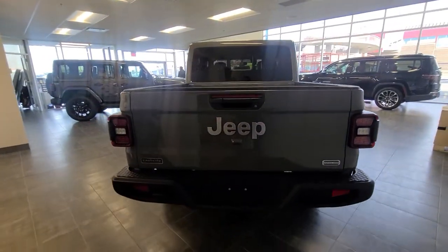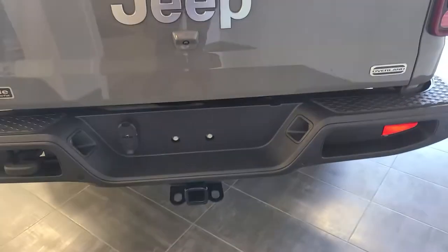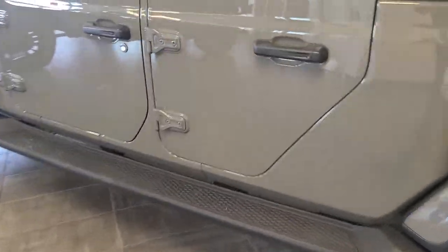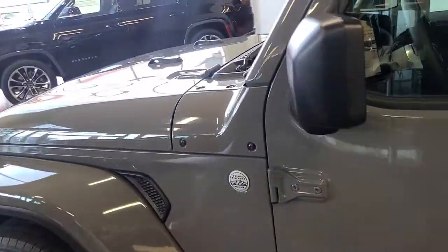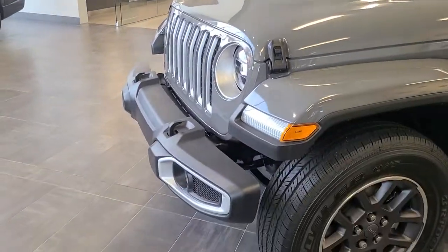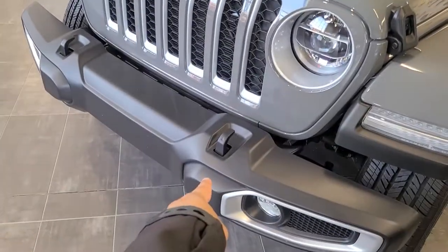Starting at the rear, got the tow hitch, 4-pin and 7-pin harnesses, tow hooks and rear parking sensors. Side steps, it is trail rated, and this has a 3.6 V6, fog lamps up front, LED lights and tow hooks there.